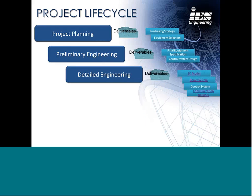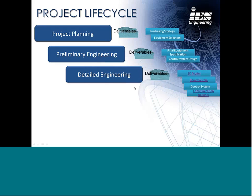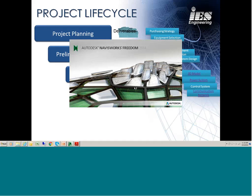Next up in the detailed engineering phase, I'm going to switch to our 3D model to give you a picture of what it was that we did.